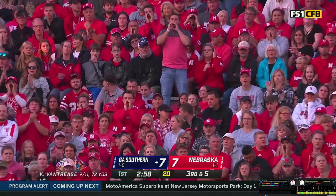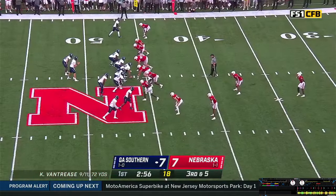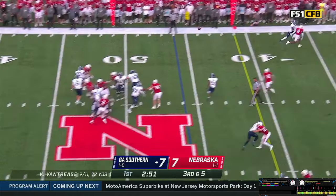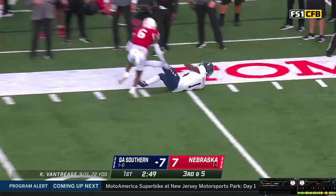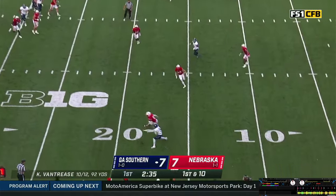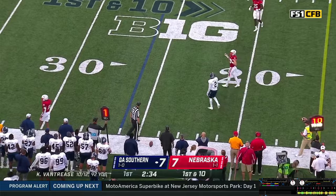Tight formation to the near side, one wide receiver split left. Third and 5 from the Nebraska 46. Vantrese gets the shoulder-high snap, throws — back shoulder throw. Pass caught, first down! Quickly they go. Vantrese gets the snap, steps, throws — pass batted away at the last second. Tommy Hill jumped the route.